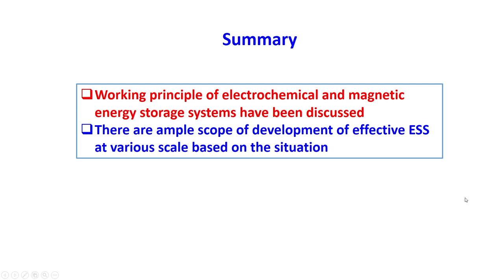In conclusion, we have discussed the concepts of electrochemical energy storage and magnetic energy storage systems. There are ample opportunities and scopes for development of such technologies as far as power plant energy storage is concerned. Thank you very much for watching this video.